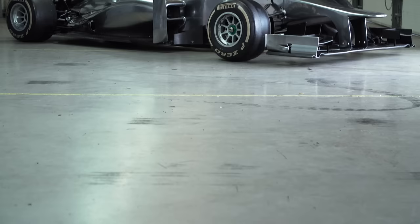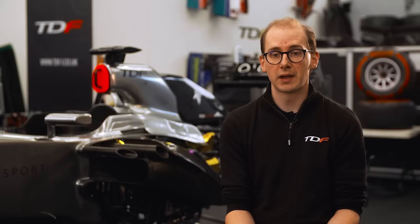The TDF1 program starts at £850,000 as configured, with everything customisable so you can go as elaborate as you like. Heritage conversions vary depending on the car's provenance, history, originality, and how much work is required. If you're in the position to buy a Formula 1 car, Tour de Force are linked in the description. A big thanks to James and the entire TDF1 team for letting the presenter come along and film — if you enjoyed it, like and subscribe, and check out more videos on the channel.